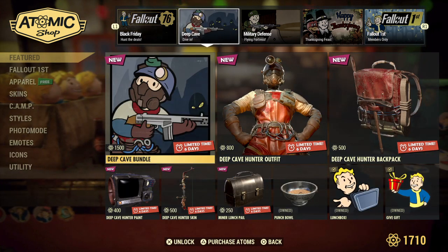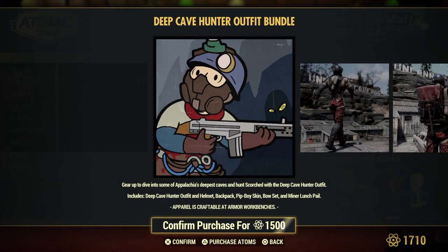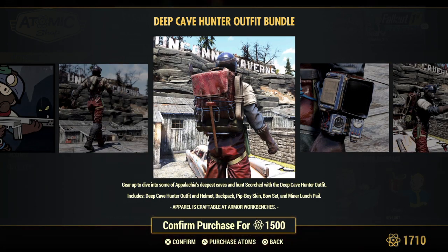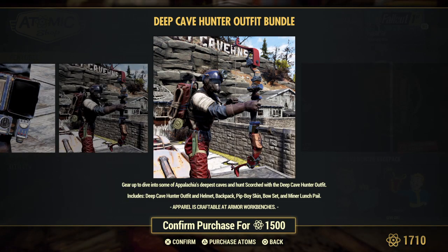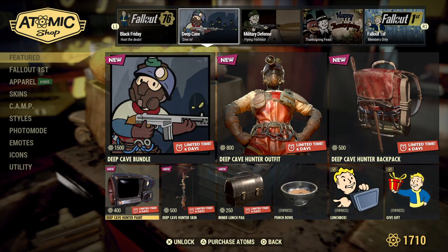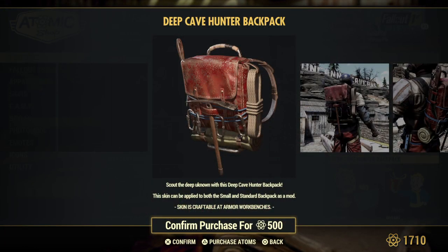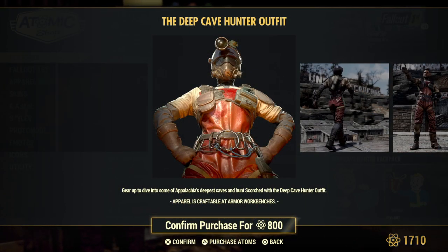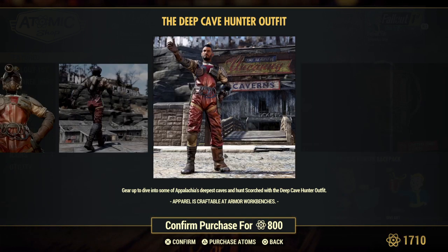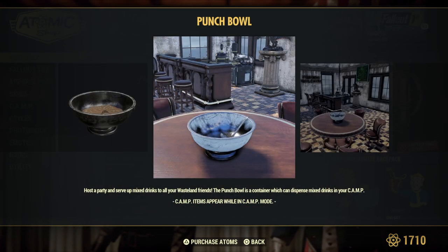You can get the Deep Cave Bundle for the next six days — this is last week's stuff, so just in case you missed it, here's what you get: the Deep Cave Hunter outfit and helmet, backpack, Pip-Boy skin, bow set, and miner lunch pail. The backpack is actually really nice looking. It is confirmed that the light on the helmet actually does work. I haven't seen anybody wearing this outfit in-game, so I'm still iffy on whether I want to get it or not.